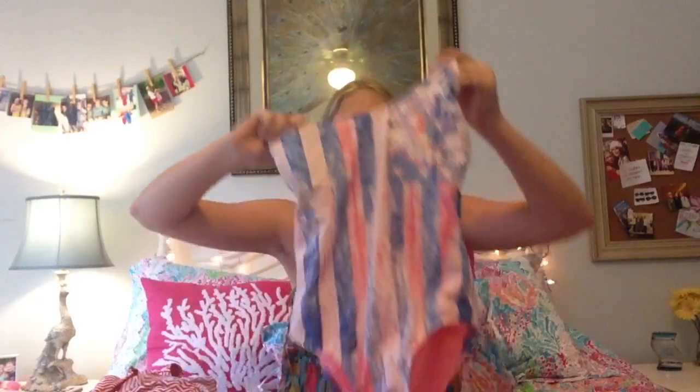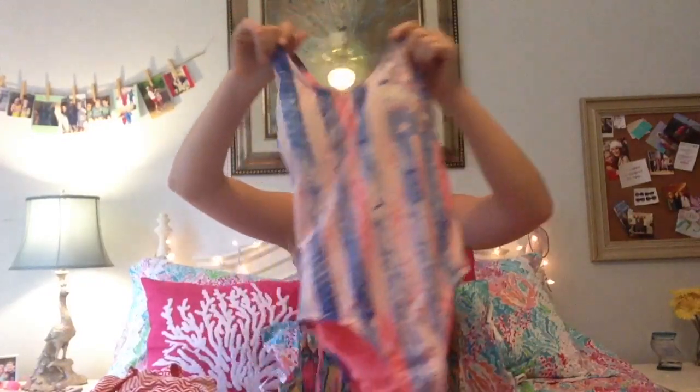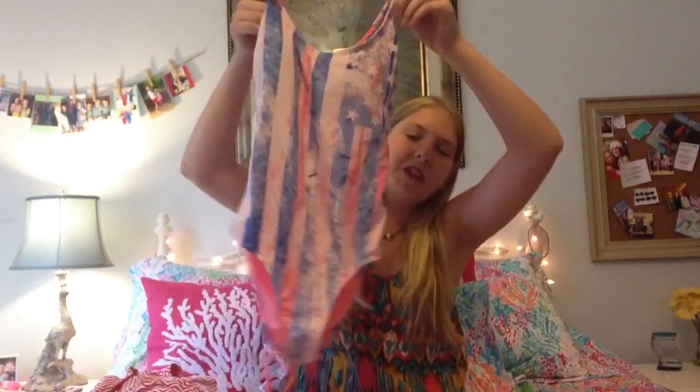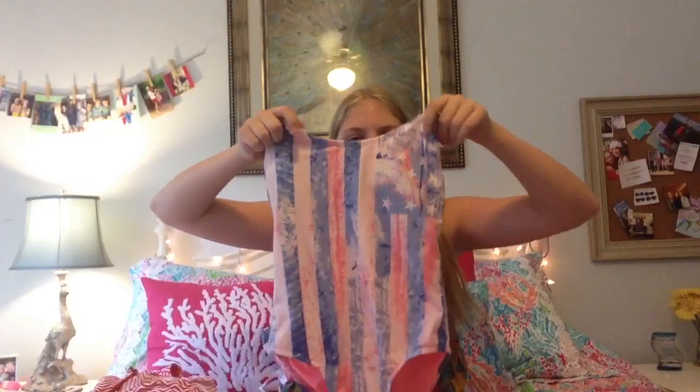This is actually a one-piece. I never really wear one-pieces that much but I have to wear one to camp, so I just have this American flag one. Hopefully you're watching this on Memorial Day — that's when I'm uploading it. It still goes with anything since I live in America, so I really like this. It fits really well and I like to wear it to camp and anytime I need a one-piece bathing suit.